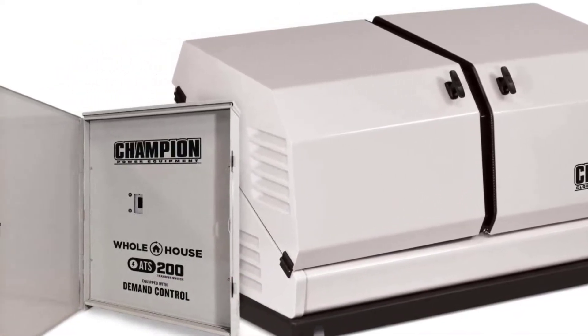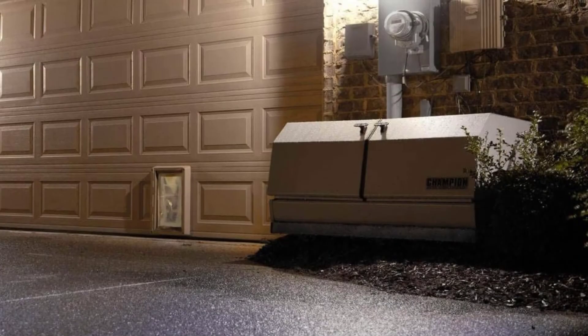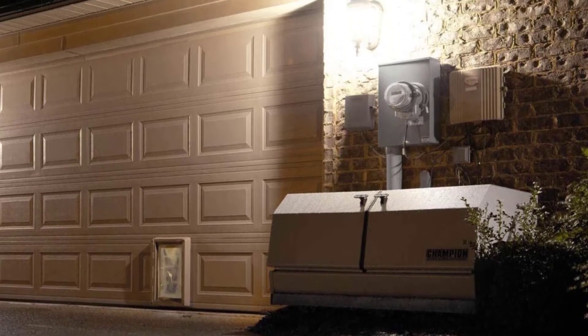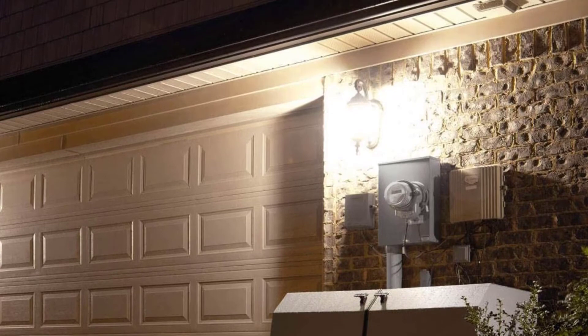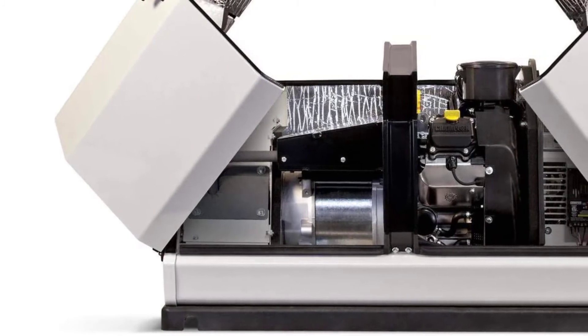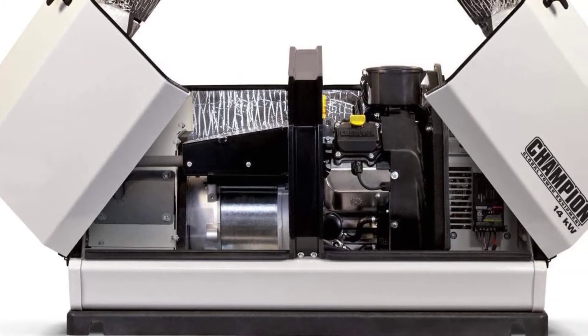At number three: the Champion Power Equipment 100294, 14 kilowatts. If you are worried about the fuel consumption of large home standby generators, take a look at the more efficient Champion 100294 model. This 14,000 watt generator has an average fuel consumption of only 2.6 gallons per hour at 100 percent load and 1.6 gallons per hour at a 50 percent load.